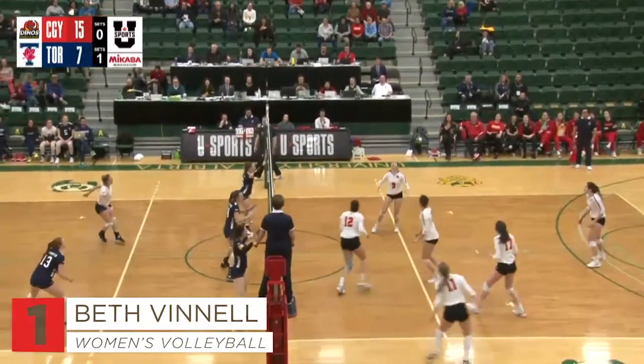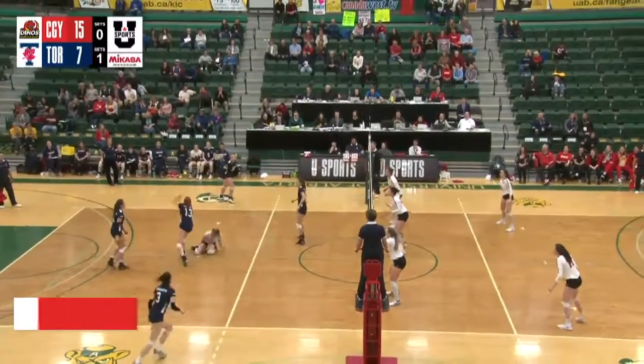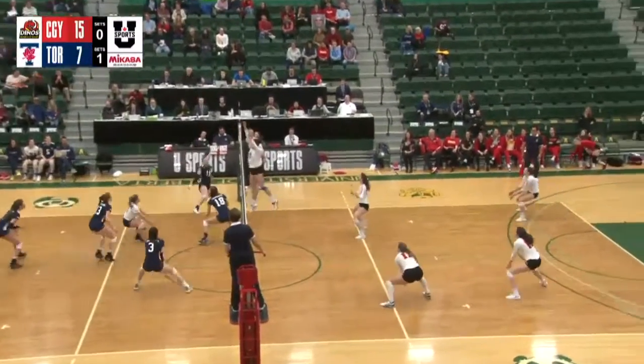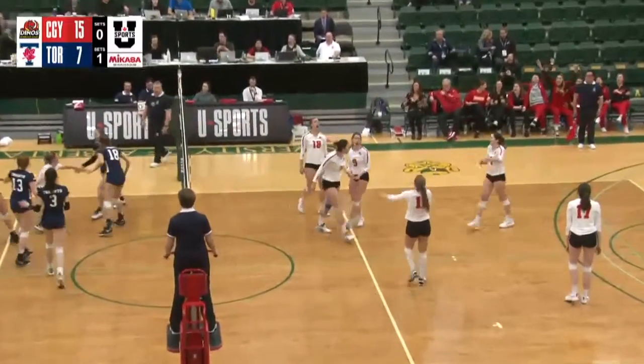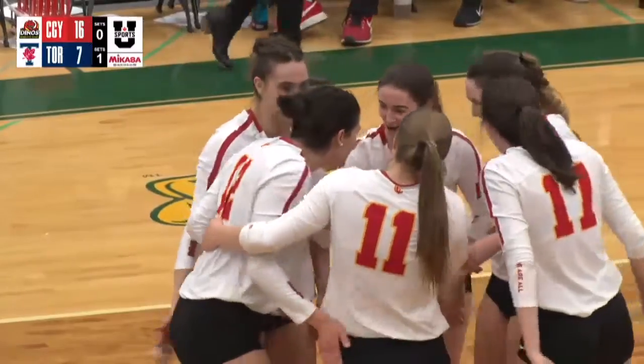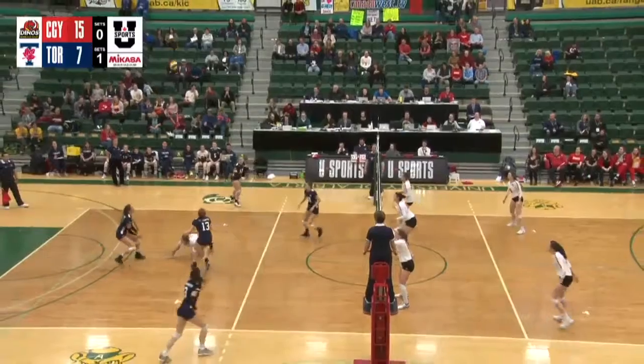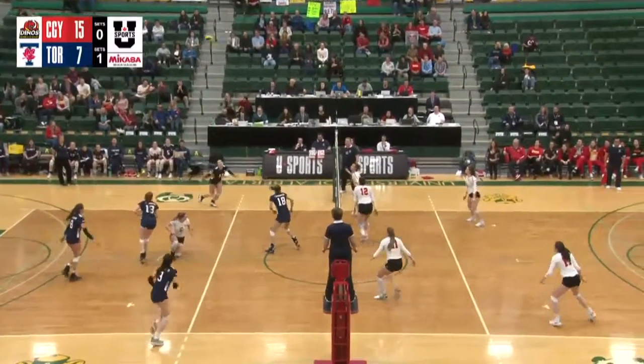Dorman with a tip — Goodman was there. Vanell in the middle. Courier comes diving in. Cotun again is stuffed — a huge block in the middle by Beth Vanell. Calgary has put up an absolute wall at the moment and they will take a huge lead, 16 to 7, going into the second set technical timeout.